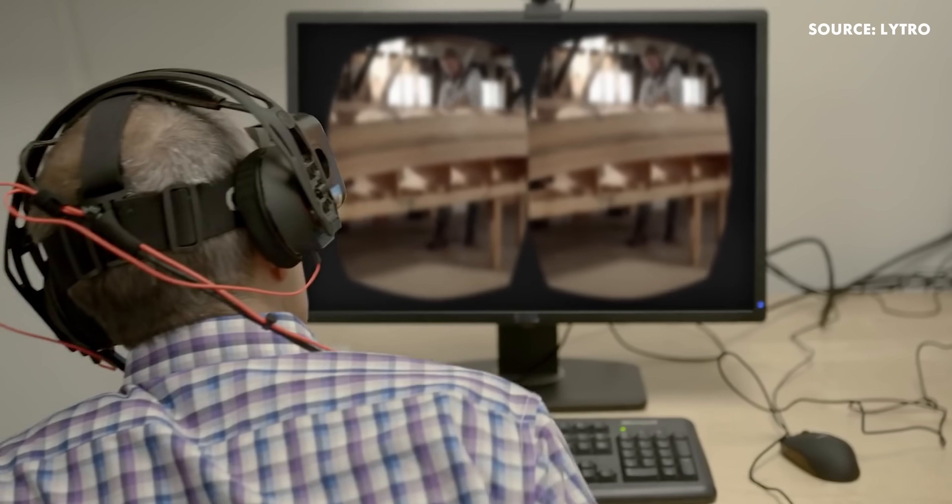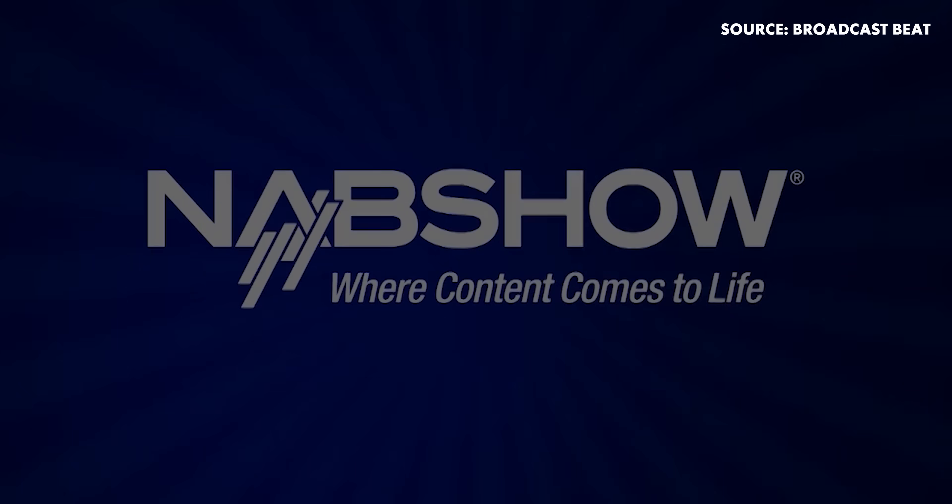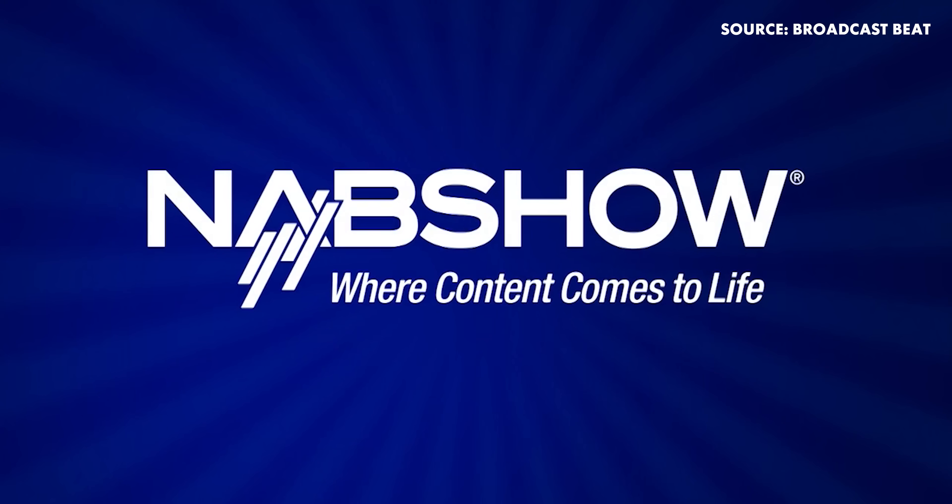This turned the company strategy around 180 degrees, going from just still photography to a more video approach, resulting in Lytro releasing the craziest cinema camera ever at NAB in 2016: the Lytro Cinema Camera.